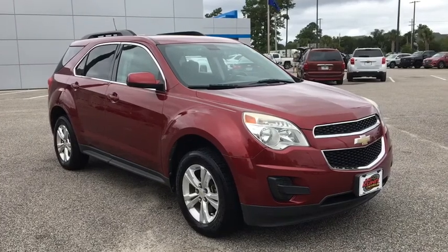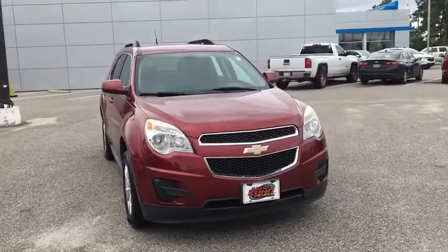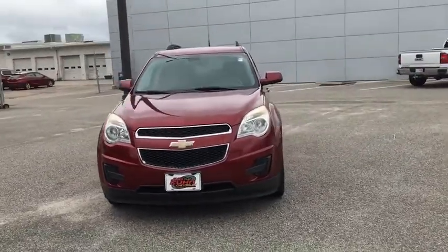You are going to love the 2011 Chevrolet Equinox. Fuel efficiency, safety, and value — that equals the Chevy Equinox.